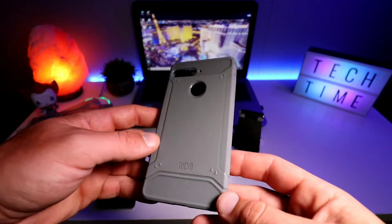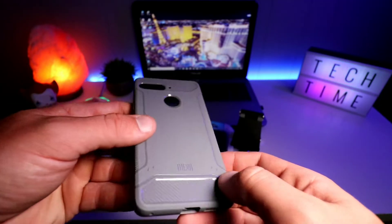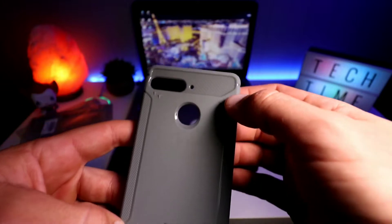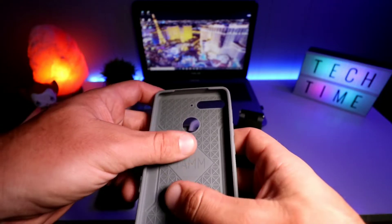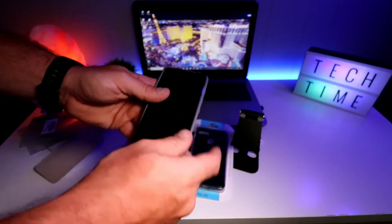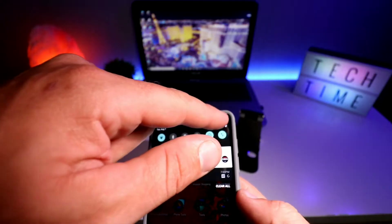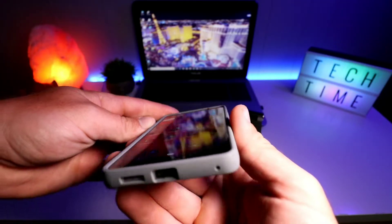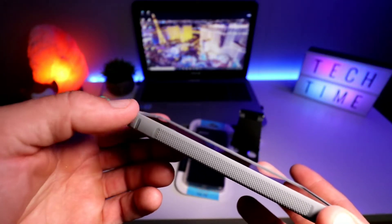Here's the Tudia Tam in gray. You get a ridged material for grip, cutouts, Tudia branding, and these little raised bumps for a bit of drop protection — extra raised lip. Inside there's a geometric pattern that's designed to disperse impact energy. The phone slaps right in. The Essential Phone has that little notch cutout at the top, and all the cases accommodate that.